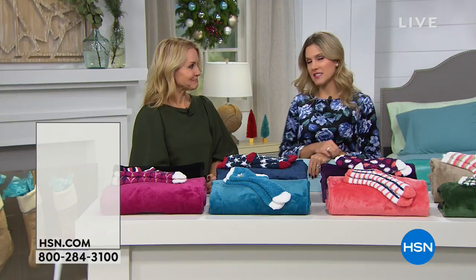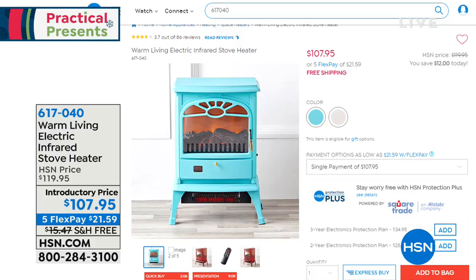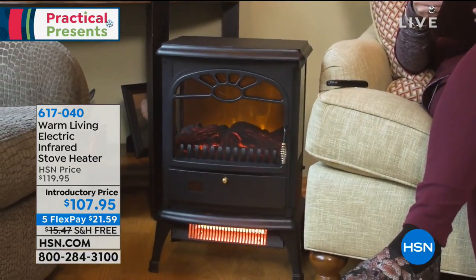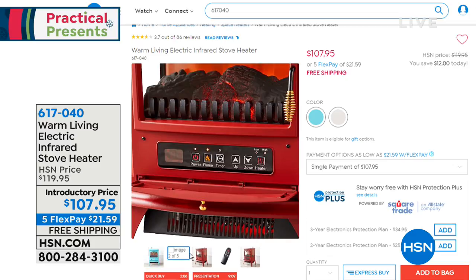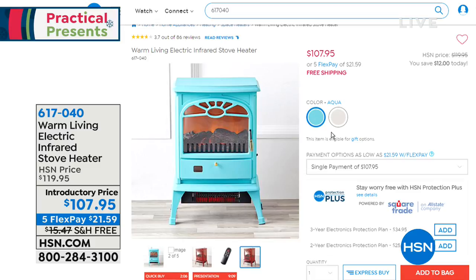The winter months are upon us and we are trying to stay warm. Later this hour we have from Warm Living the electric infrared stove heater. It's inspired by the 1920s-1930s pot belly stove, but it gives you zone heating — infrared heating that looks like the most beautiful little stove with a real flame flickering effect. It will heat up to 1,000 square feet. We're down to our final two colors; it comes with a great remote and wonderful safety features. It's $21.59, available in turquoise and white.